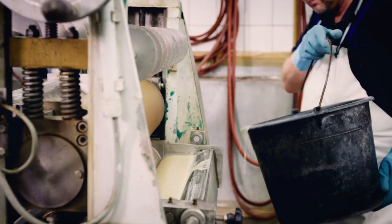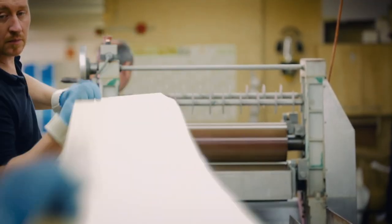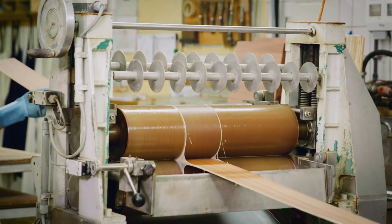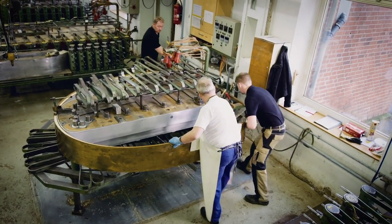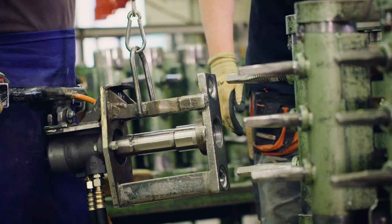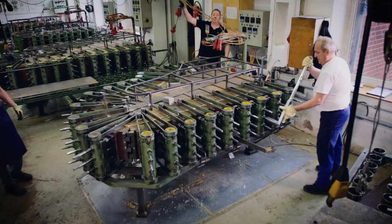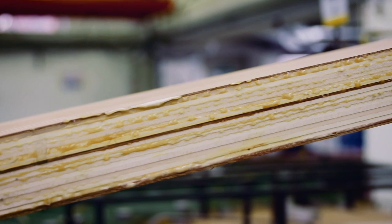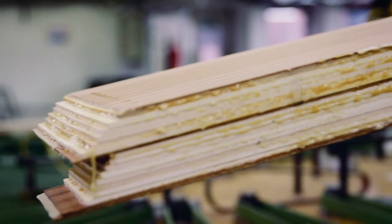The Steinway integral case, the so-called rim, is made of up to 20 layers of hard rock maple and mahogany, which are glued together in a single step. In a specially developed rim bending press, the rim acquires its characteristic shape. Afterwards, it has a rest period of around 100 days, which ensures it maintains this shape for an unlimited time. The rim functions as a sound body, and because it's under tension, it has a greater ability to transfer sound, resulting in an optimal sound experience in tone and volume.